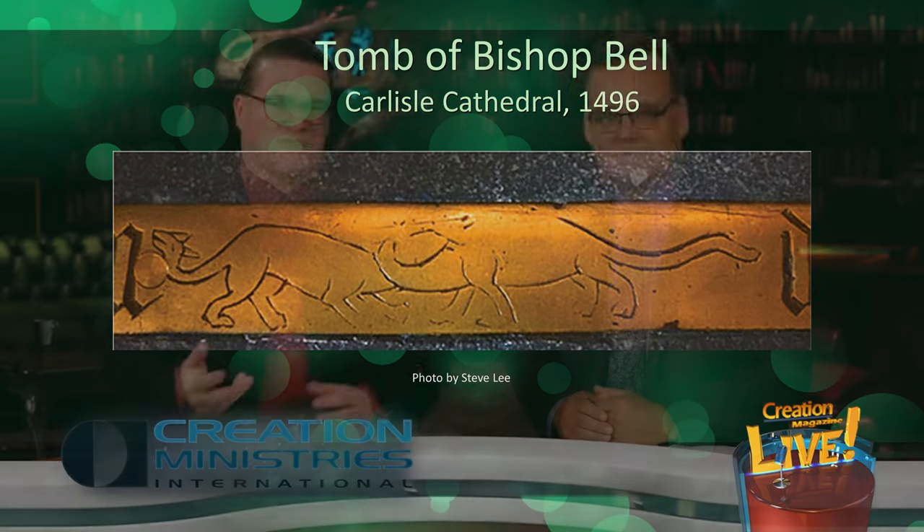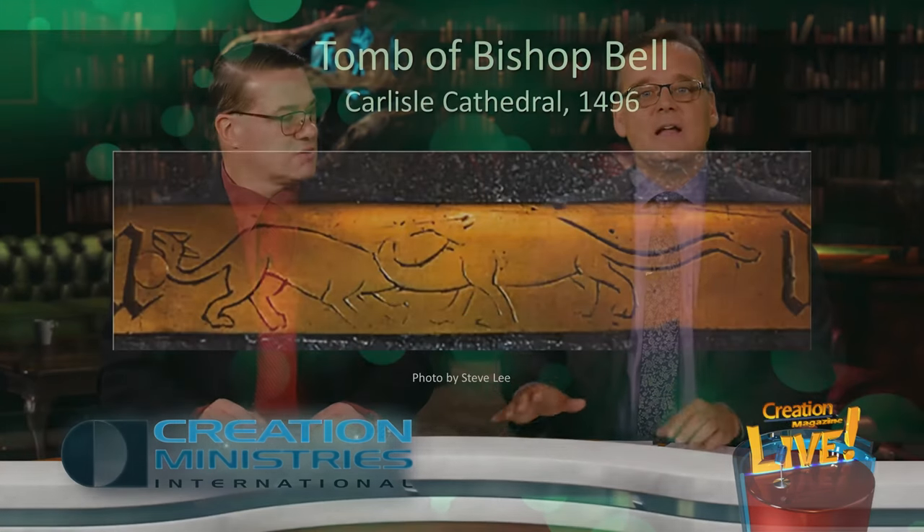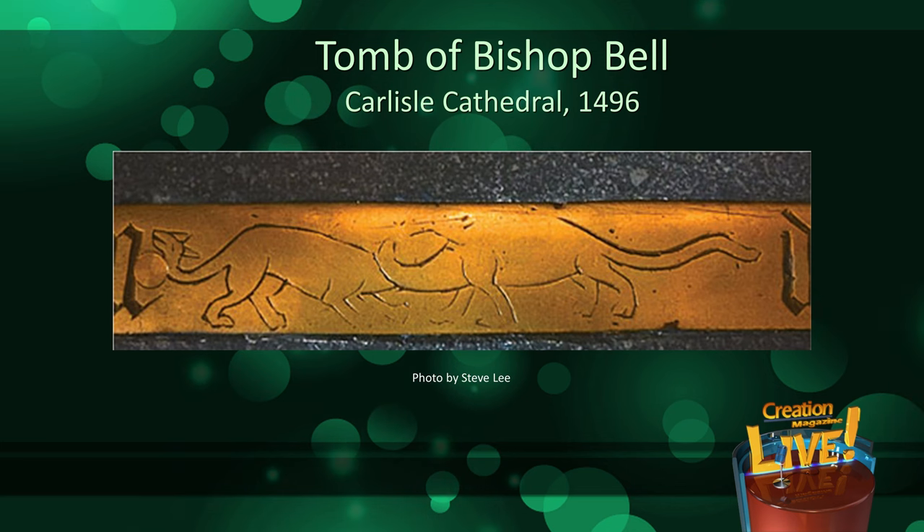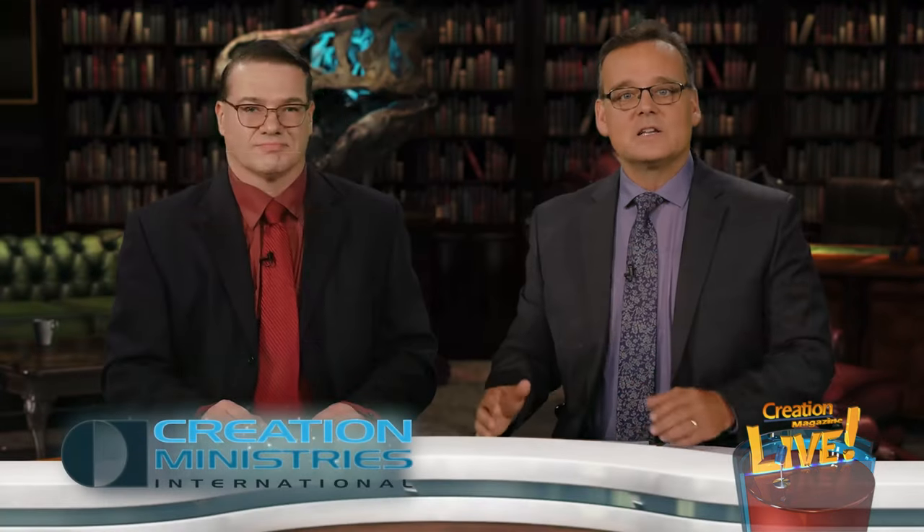Wait — you said 1496, right? That's right. So again, we're seeing an artist's rendering of a dinosaur we're told went extinct millions of years ago, and there were no fossils to go by, so the artist must have seen something like this — or just made it up, I guess.